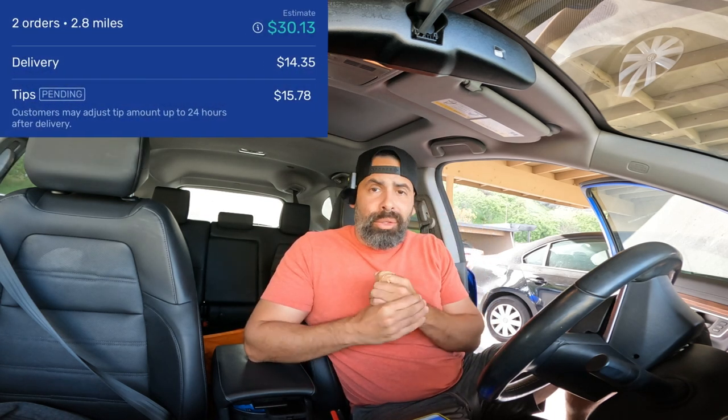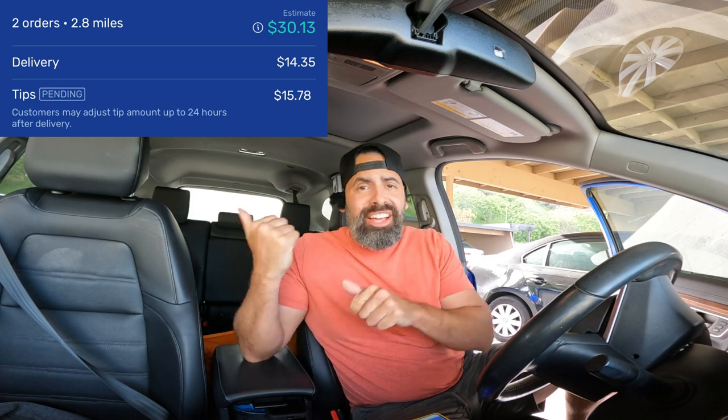Order dropped off and I finally got a banger of an order — $30.13 going 2.8 miles at the other Walmart, the one that's usually a little bit better. It's just a little further. God, I'm out of breath — what is going on?